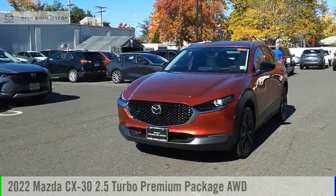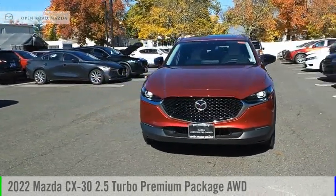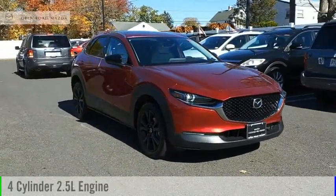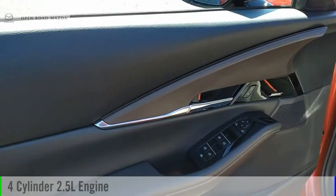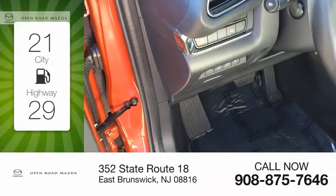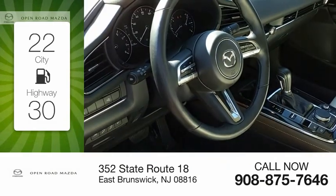You are going to love the 2022 CX-30. This vehicle is powered by an all-wheel drive, four-cylinder, 2.5-liter engine, and comes with an automatic transmission. Great fuel efficiency saves you money by requiring fewer trips to the gas station.